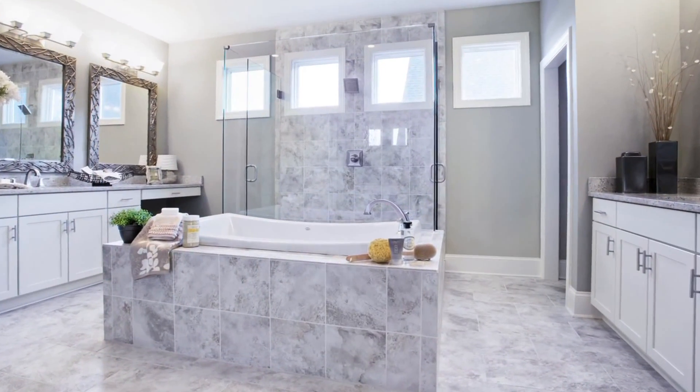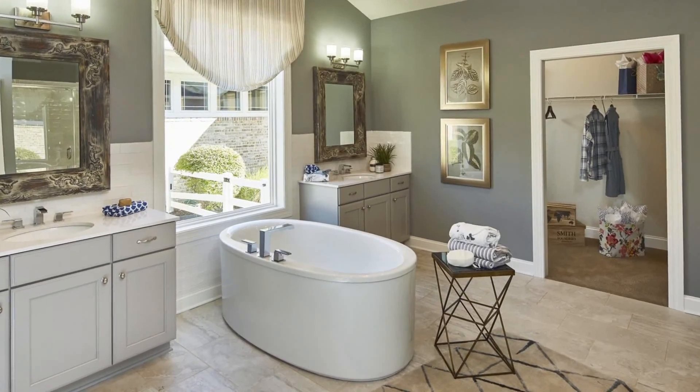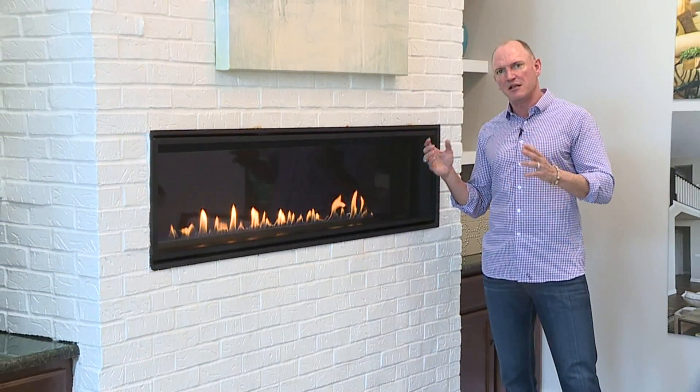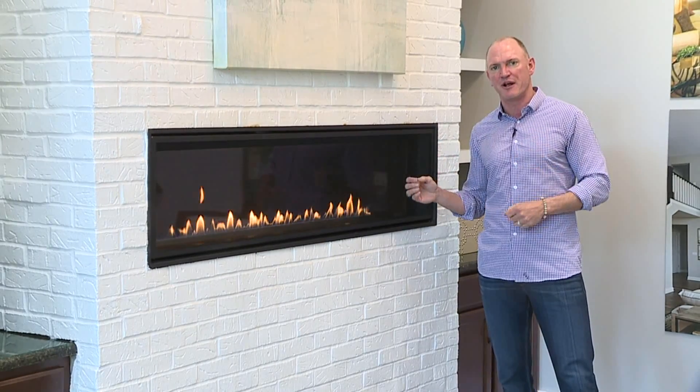Freestanding tubs add a breathtaking piece to your bathroom — the right tub can create the same feel as a work of art. This linear fireplace makes a focal point to any room in your house.